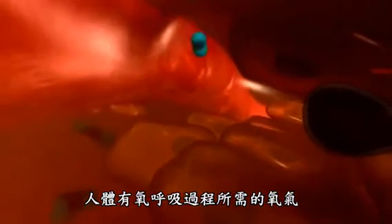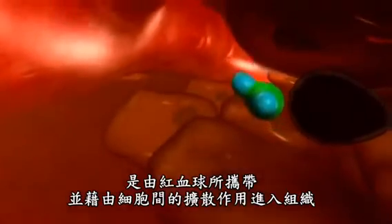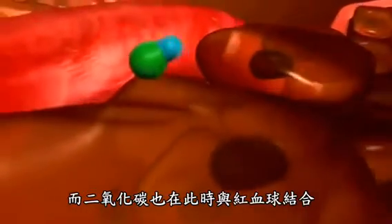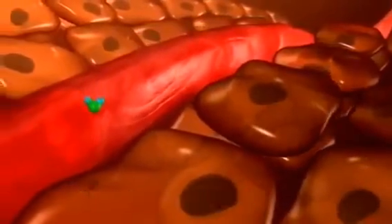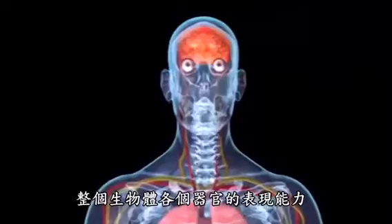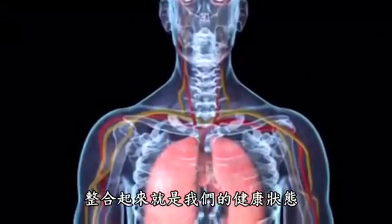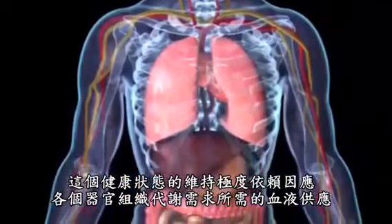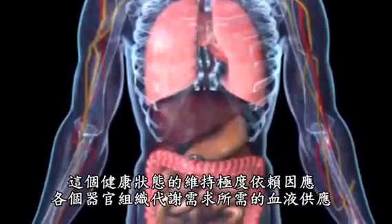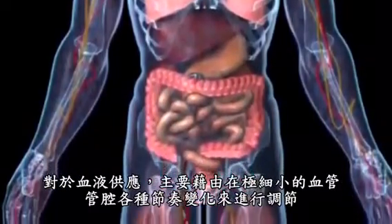The oxygen required for the combustion processes in the cells enters the tissue by means of diffusion from the red blood cells. At the same time, the red blood cells are loaded with carbon dioxide, which is expelled into the lungs. The performance capacity of the organs and the entire organism, and therefore the state of our health, is dependent to a significant extent on the adaptation of the organ blood supply to the metabolic requirements of the organ tissue — that is, on the regulation of the blood supply.